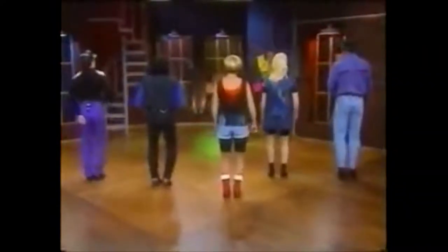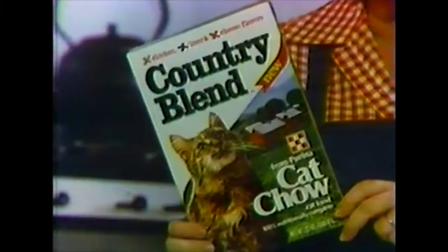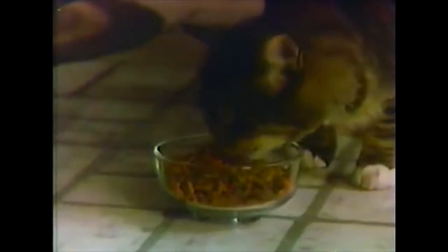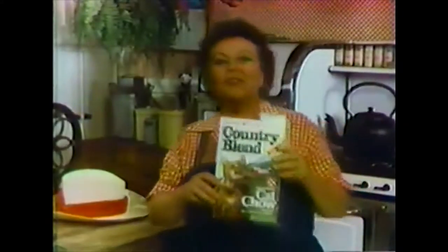Now my cat and I have something new to chow, chow, chow about. This is cowboy hip-hop. New Country Blend from Purina Cat Chow Cat Food — a yummy new blend of flavors: chicken, liver, and cheese. Three delicious flavors cats love. Dogs don't know it's not bacon. Nutritious new Country Blend — you can depend on it.